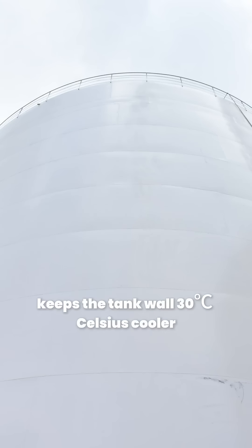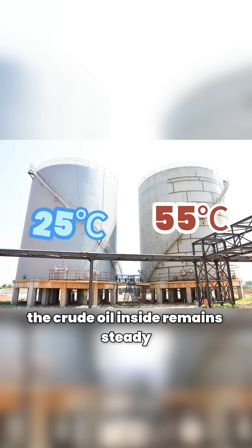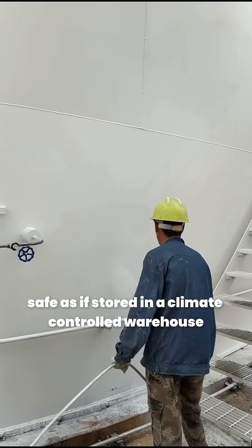Mengning thermal insulation coating keeps the tank wall 30 degrees Celsius cooler than the ambient air. Even when the outside temperature exceeds 55 degrees Celsius, the crude oil inside remains steady at around 25 degrees Celsius — safe, as if stored in a climate-controlled warehouse.